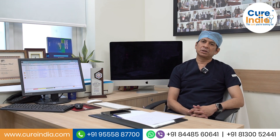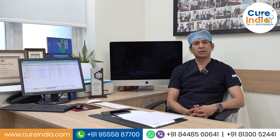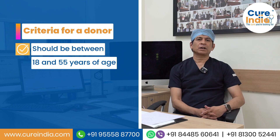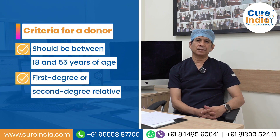First, talking about who can be a liver donor — according to the Transplantation of Human Organ Act, the donor should be more than 18 and less than 55 years of age, and the donor should be either a first degree or second degree relative of the patient.